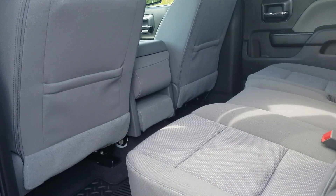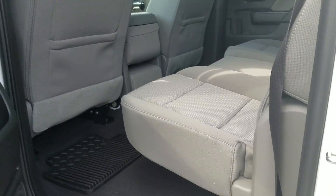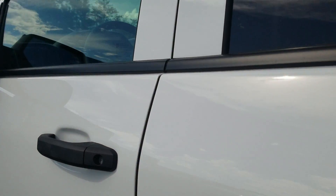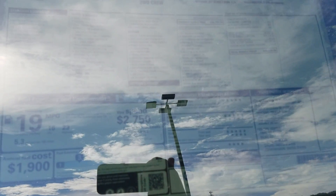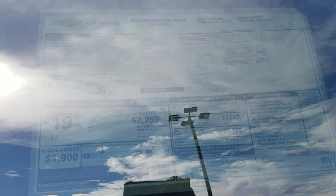This one does have that light interior. It's very easy to add leather as well, if that's something that you're inclined to. And as I mentioned, 2018 crew cab model, two-wheel drive.